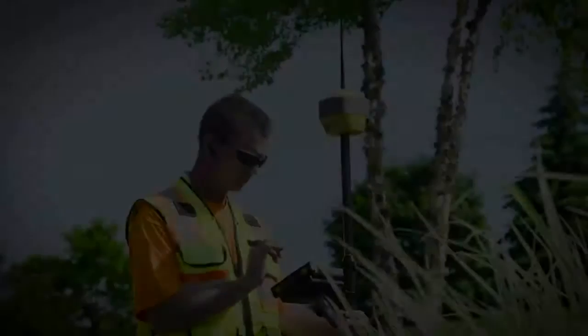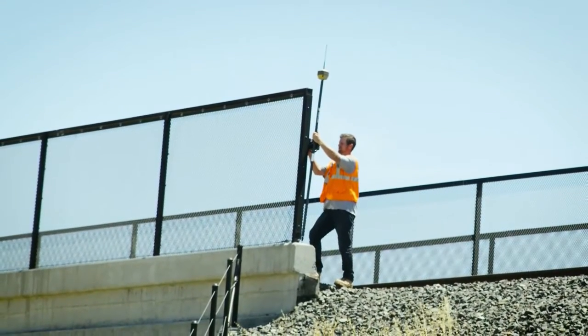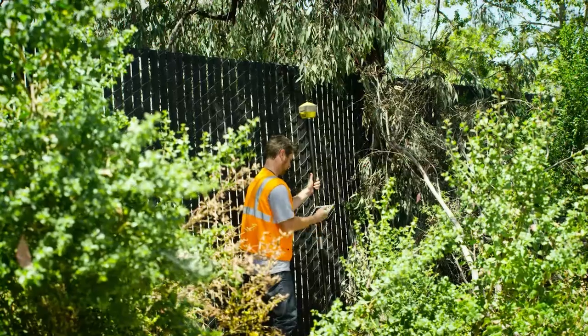Inside the receiver, Topcon's integrated leveling technology ensures that accurate readings can be achieved where true vertical placement can prove challenging.